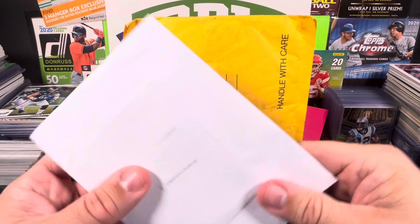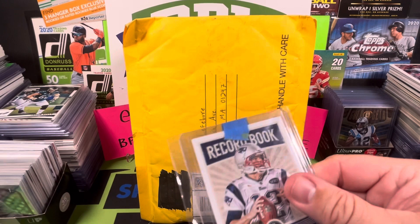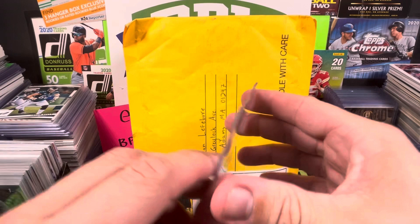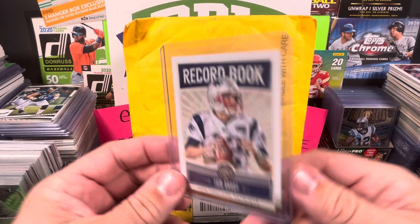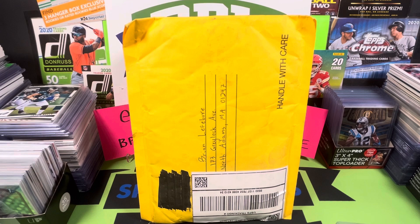I haven't done a mail video in a while. I've been buying some stuff online and through Facebook groups, so there'll be quite a few more videos like this coming. This first one is a PC card for me — an eBay pickup. It's a Tom Brady for my TB12 collection. As most of you know, I PC Mr. Tom. We got a 2020 Panini Legacy football record book insert. I've been trying to find the cheaper low-end stuff, plucking them off eBay or in groups and collections I buy out.